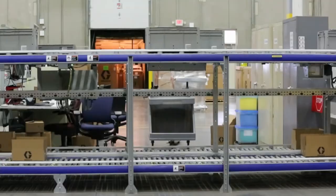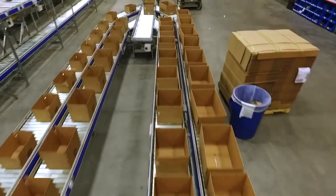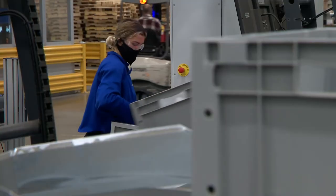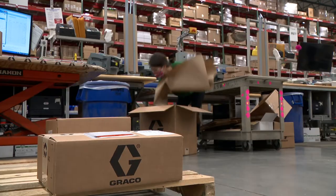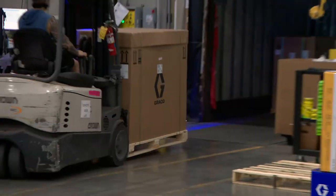We centralize the distribution center so all of our shipping goes out of one building. It's more efficient for us and for our customer as well. Distribution is not just putting a part in a box and putting it on a truck to go. There's a whole picking process, a packaging process to make sure it's safe to deliver to the customer. Then there's the shipping and labeling process and loading it onto the truck.